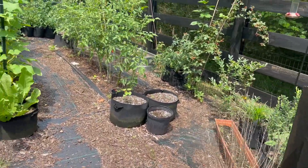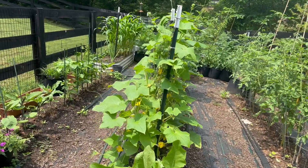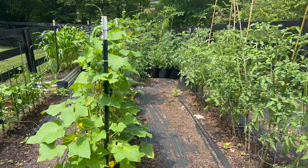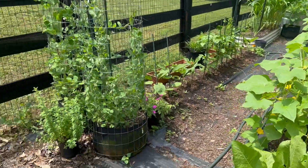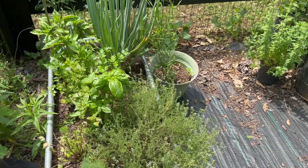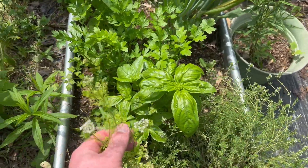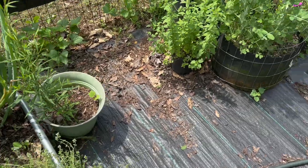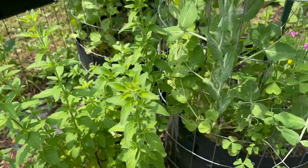It's Memorial Day weekend, so it's the 25th or something. Herbs — the cilantro has started bolting, so that's done. Everything else is oregano, and it goes pretty crazy.